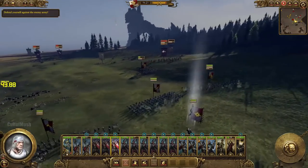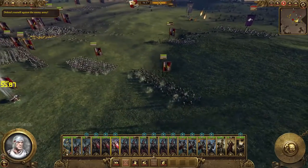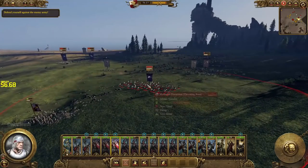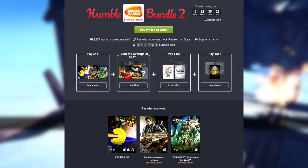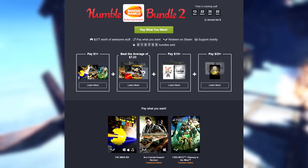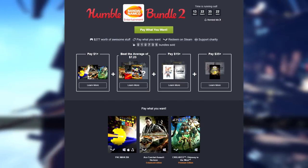Speaking of Humble, I mentioned the Humble Bandai Namco bundle in my last video, but I want to mention it again because this is a very good Humble Bundle this week. If you pay a dollar, that'll get you Pac-Man 256, Ace Combat: Assault Horizon, and a game that I always talk about — Enslaved: Odyssey to the West. That is an excellent game. I highly recommend you at least pay a dollar.